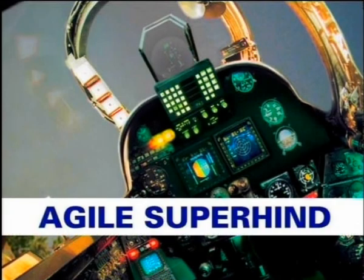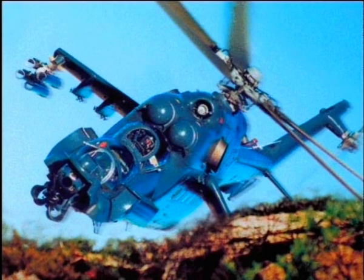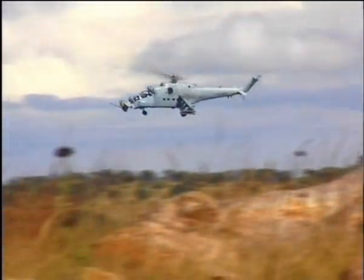The Agile Super Hind, which is currently under development, will bring the MI-24 helicopter much closer to its modern day attack helicopter counterparts. The Super Hind will be 2000kg lighter with superior manoeuvrability, agility and power to weight ratio. Extended flight and mission envelopes will be tailored to NOE type operations.